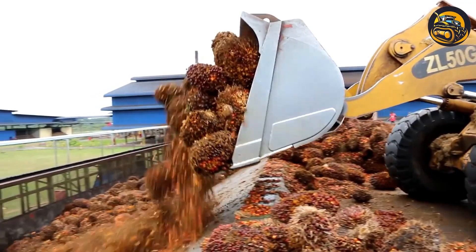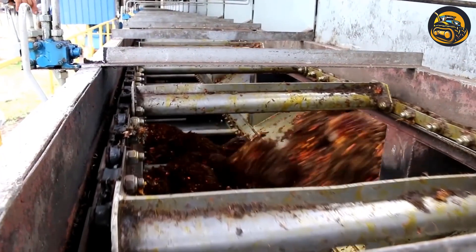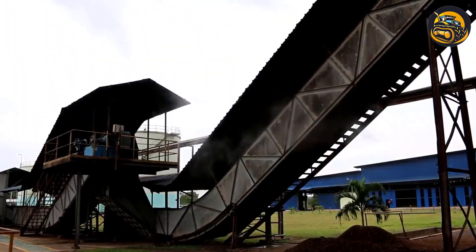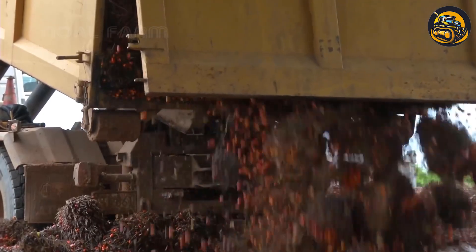In the expansive palm oil plantations, an advanced agricultural machine transforms the harvesting process. This mechanized approach not only increases efficiency, but also minimizes manual labor and reduces harvesting time.